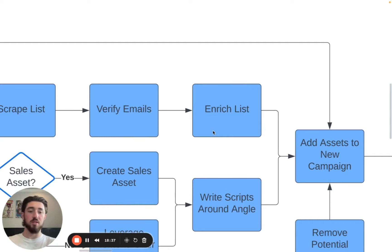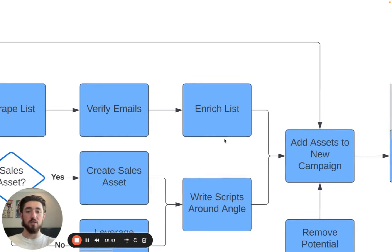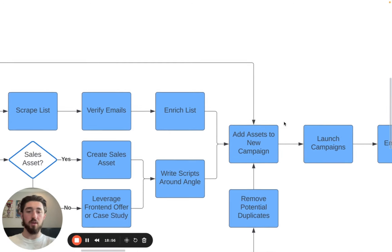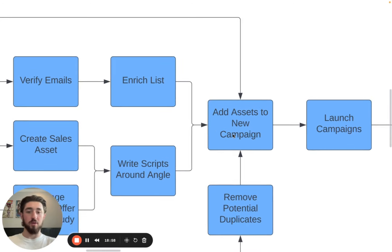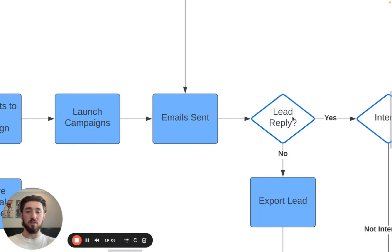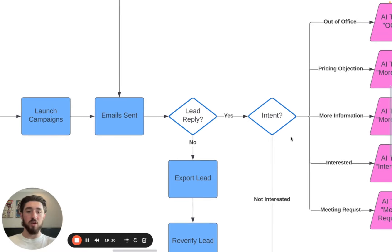Clay is also where we do the AI personalization. They have a built-in tool to analyze websites and do any personalization off that. It's a big part of the process — I'm going to create a whole video in the future just on enrichment, because it's such an important skill nowadays. Then of course we create the new campaign, add it in Smartly, launch the campaign, and send the emails.